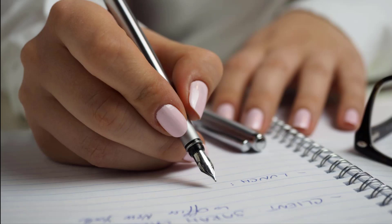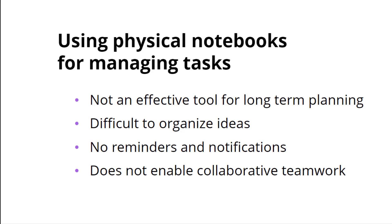Most of us still use physical notebooks to write down our tasks. However, they're not a good fit for everyone, especially when it comes to managing tasks as part of a team.